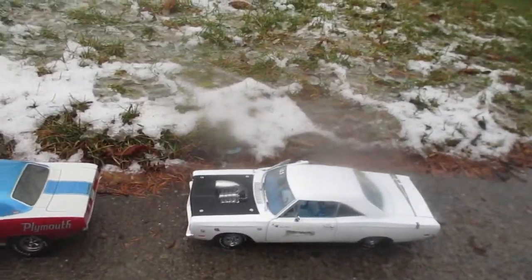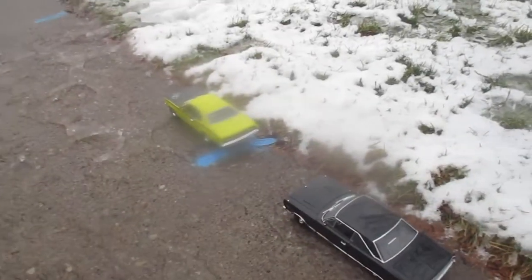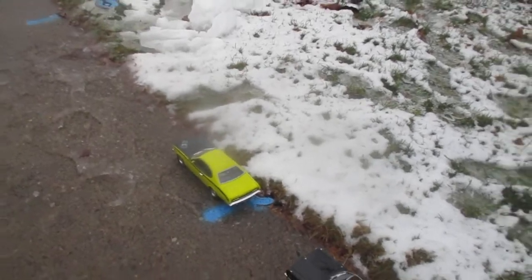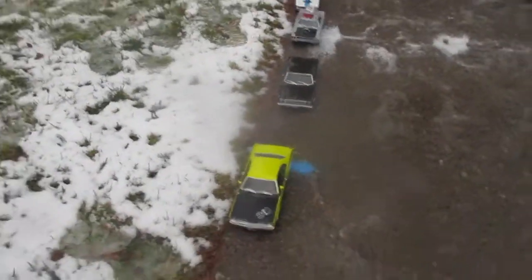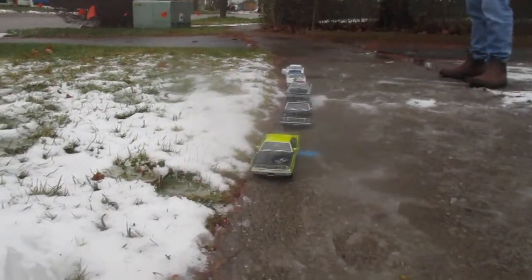There's Jamie's White Lightning, as you'll know. There's Jamie's Satellite. Jamie's '71 Duster 340 Wedge. The Curious Duster. Look at that lineup.